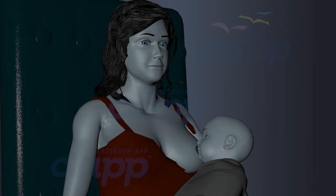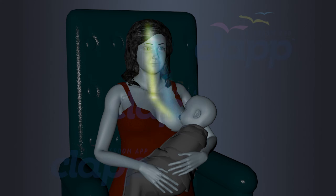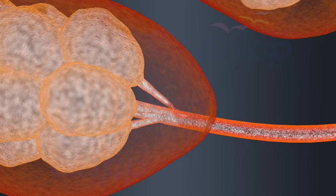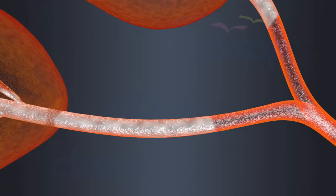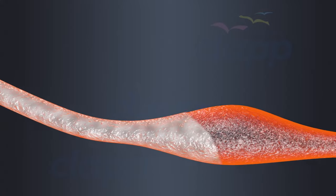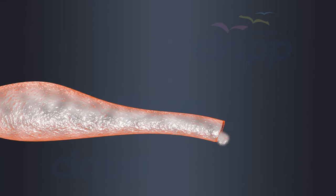The hormone oxytocin is released from the pituitary gland in the brain in response to the baby's suckling, triggering the letdown reflex, also known as the milk ejection reflex. This reflex causes the muscles around the alveoli to contract, pushing milk out from the alveoli into the mammary tubules. Through the mammary tubules, milk reaches the mammary duct, then flows to the mammary ampulla where it may be stored before passing into the lactiferous ducts, which carry milk to the nipple.